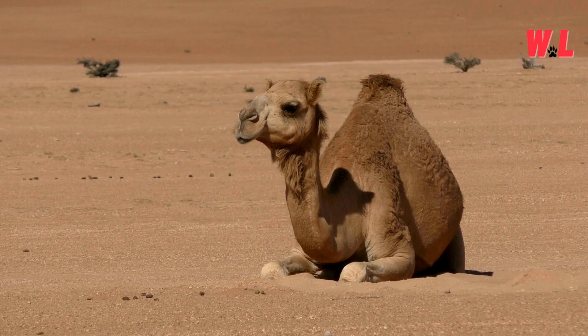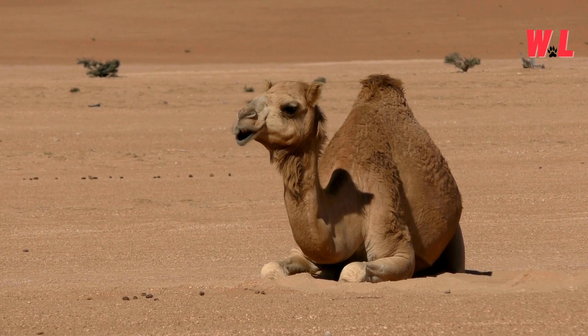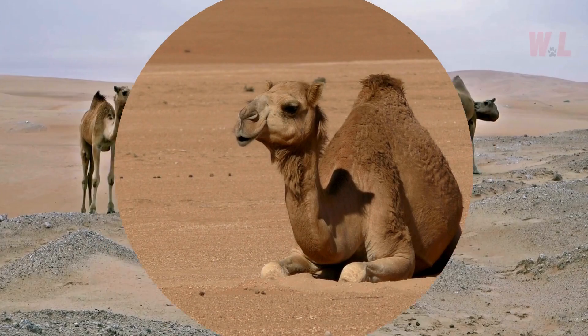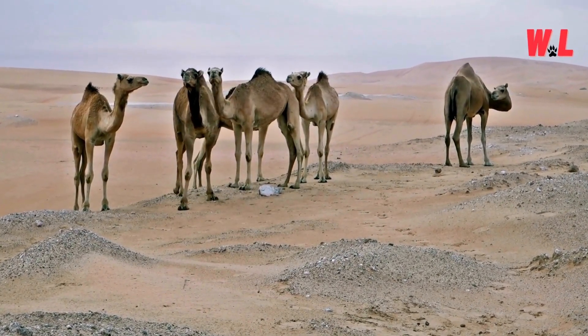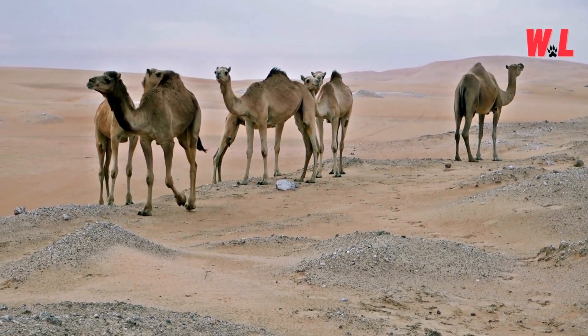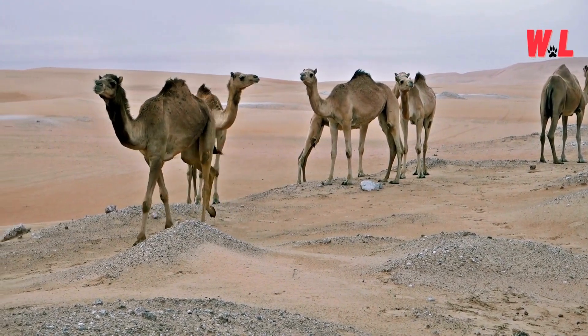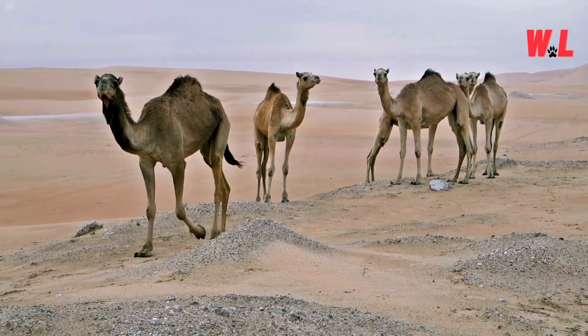Water-Wise Wizards. In the parched desert landscape, where water is as scarce as shade, camels are the undisputed masters of hydration. Their bodies are finely tuned to maximize water retention, allowing them to survive extended periods without drinking. When they do encounter a water source, they can guzzle down immense quantities in a single sitting, replenishing their reserves with astonishing efficiency.